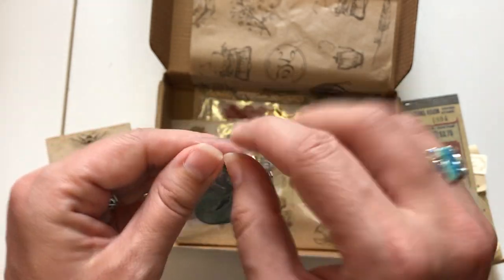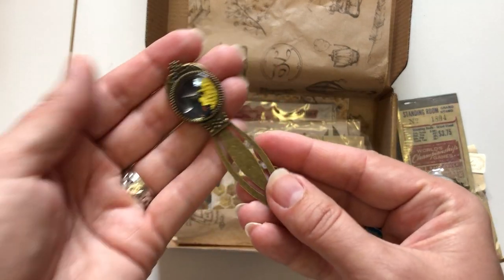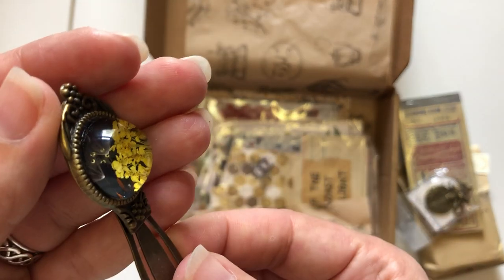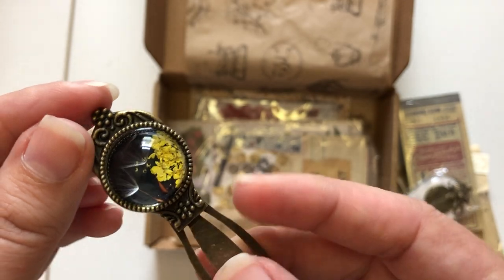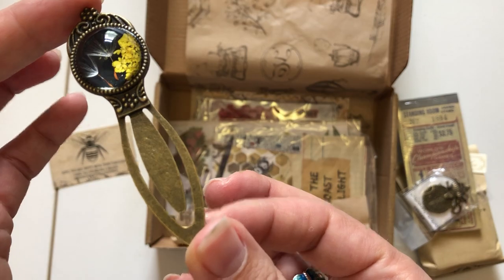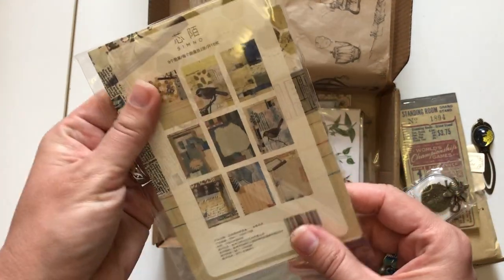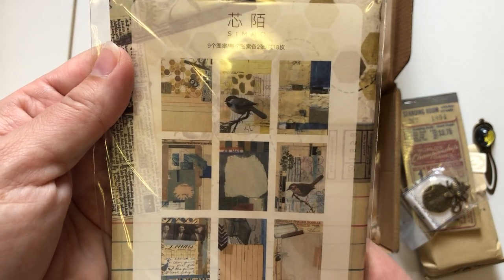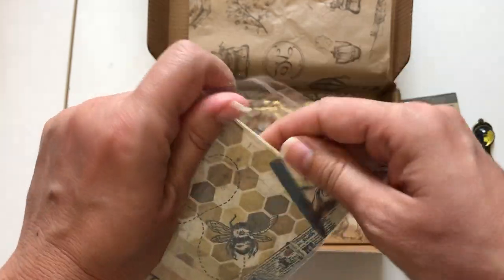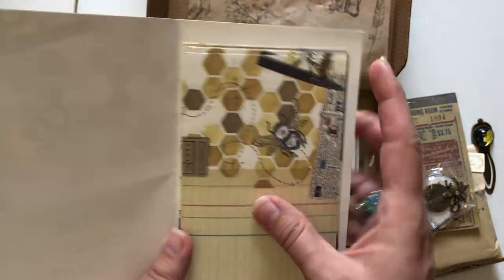She's got the most gorgeous things she includes. It's raised — it looks like pressed flowers on the inside. It looks like a bookmark, so pretty. And then there are paper tags again with the bee theme.